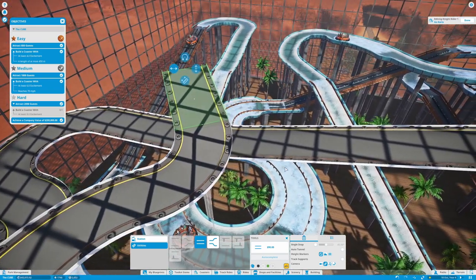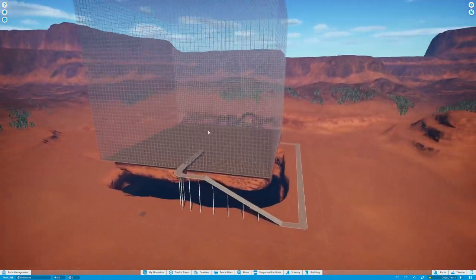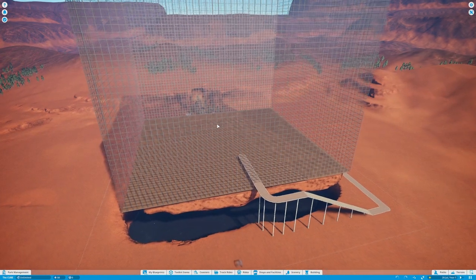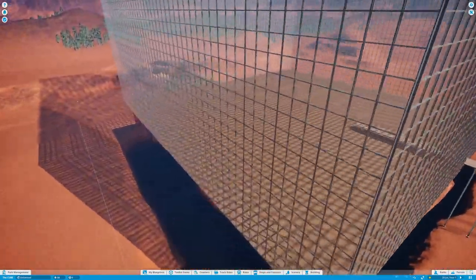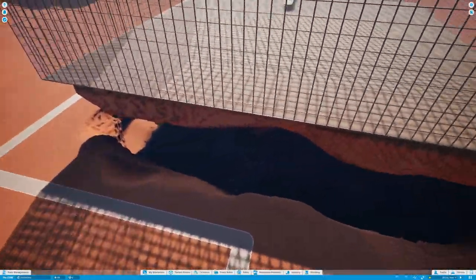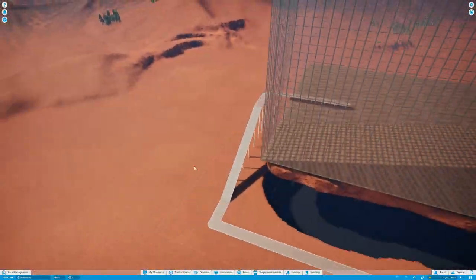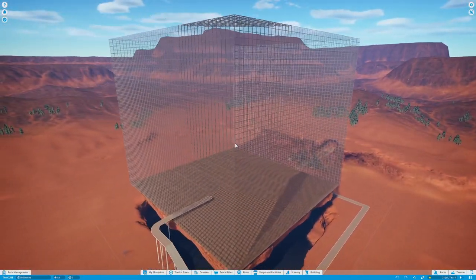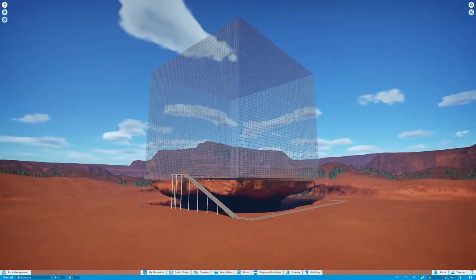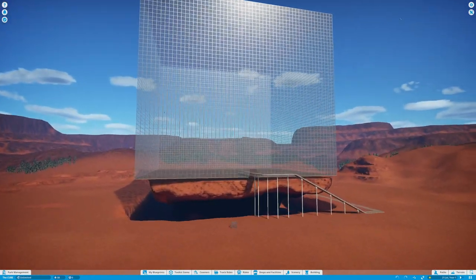That reminds me — I've got something really exciting to show you. If you guys want to do your own cube park, I've now uploaded it to the Steam Workshop. It's kind of sad to see it so empty right now, but I thought it would be a really cool addition to the series. If you build a park, record a video, and maybe tweet me, I'll include it in a section of the video. I can't wait to see what you guys come up with — enjoy!